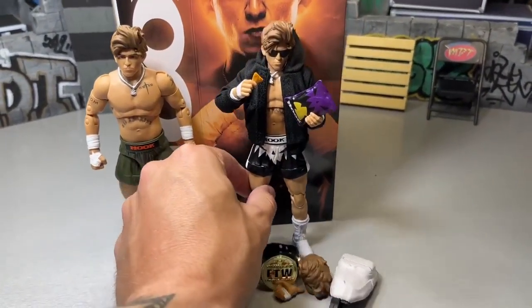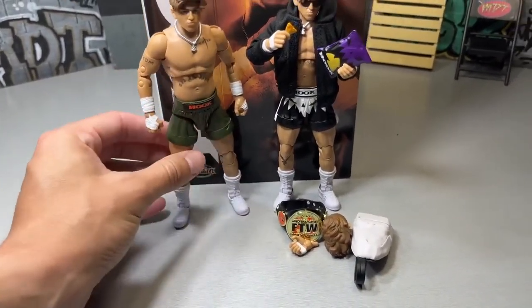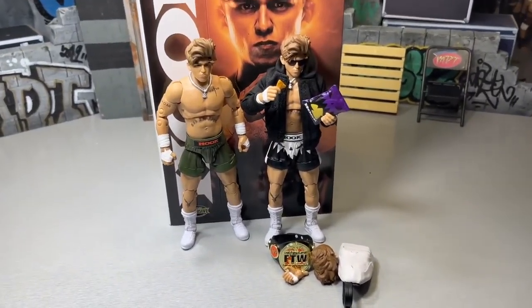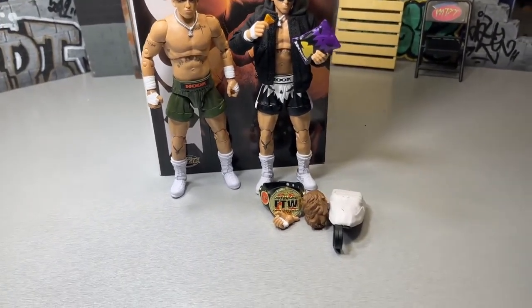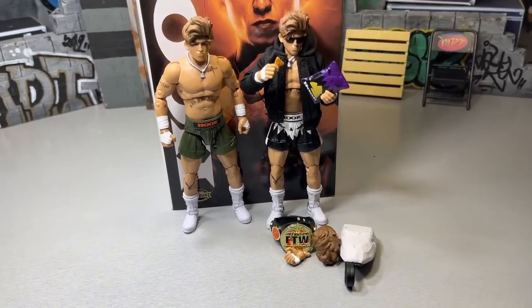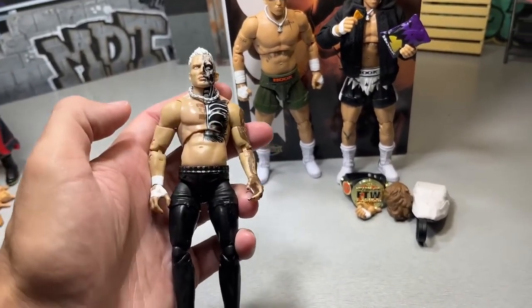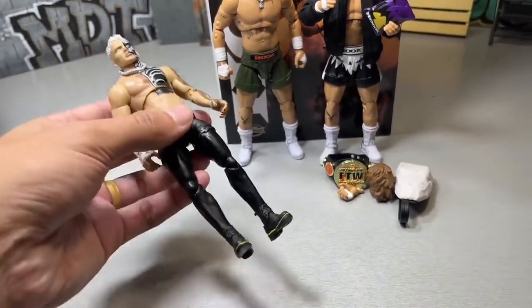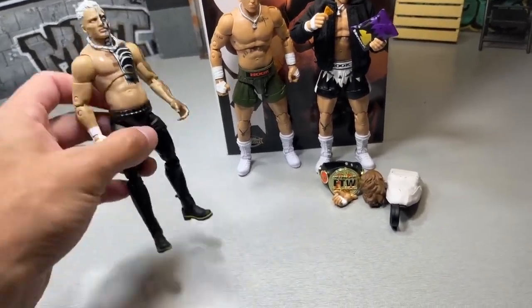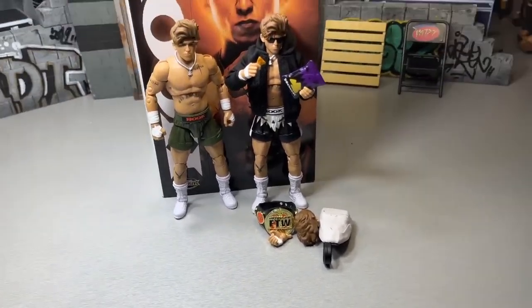Just wrapped up our FTW exclusive Hook review right here, got a couple Hook figures right there looking pretty snazzy. Today we're going on a toy hunt - I'm still in the hunt for AEW Supreme Collection CM Punk, so that's what we're looking for. I'm not showing my face because it's really early in the morning. We're going to be hitting up a few stores, let's go ahead and get to the car.